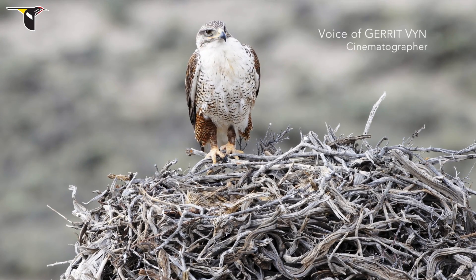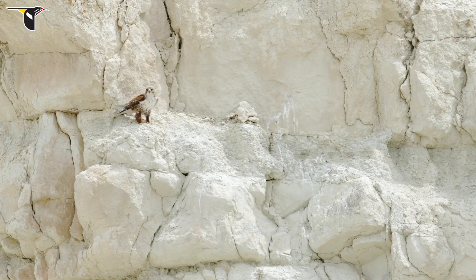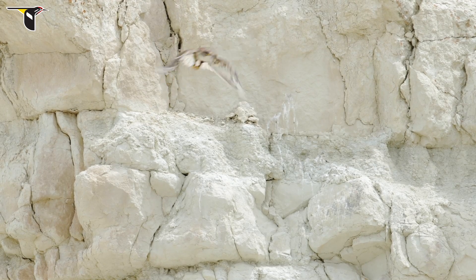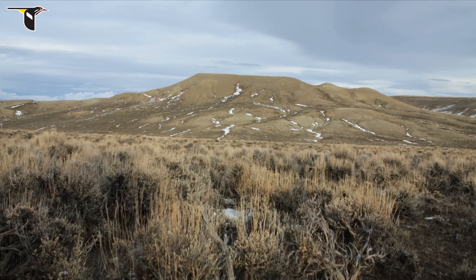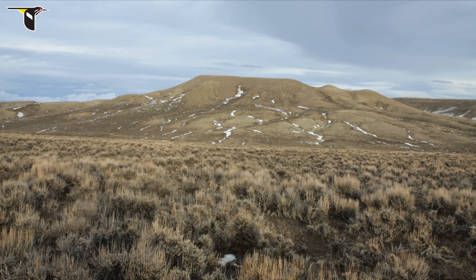One of the birds that we really wanted to film for the sagebrush sea is the ferruginous hawk. It's the largest hawk in North America. The adults are really beautiful birds. They're more evolved for prairie type environments, open country environments, where there aren't a lot of trees and cliffs.